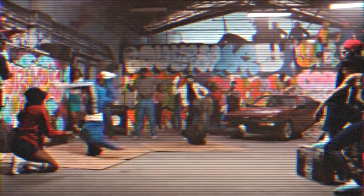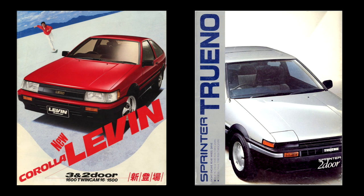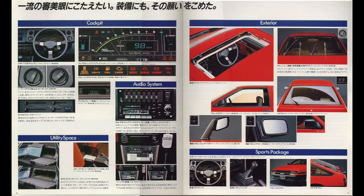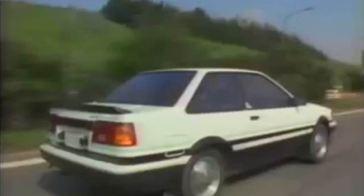When both the Levin and Trano 86 were introduced in 1983, there was no sports package available — there wasn't even a single spoiler included in the dealer accessories. In the Levin and Trano brochures at launch, they both lacked the sports package that was present in later brochures. The sports package only became available in August–September 1983, and that's when the brochure was adjusted.